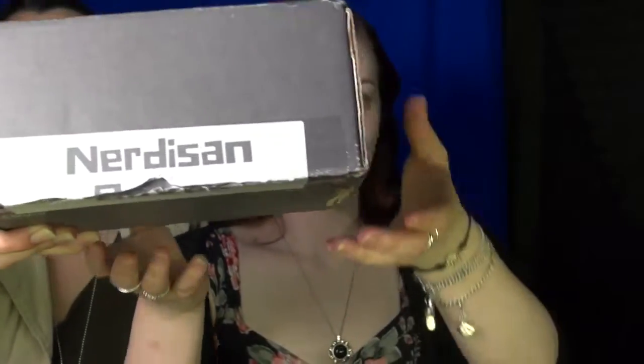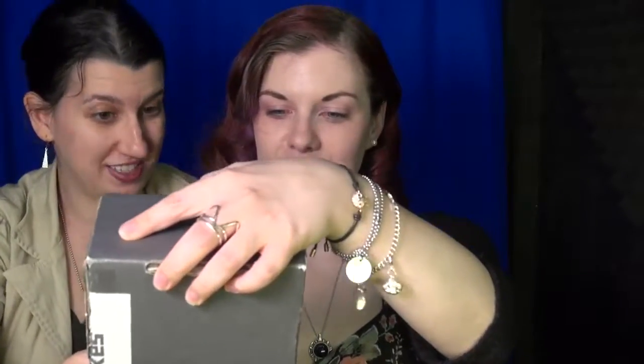Alright, so this right here is the box in question — the unboxing in question, which is a Nerdison box.